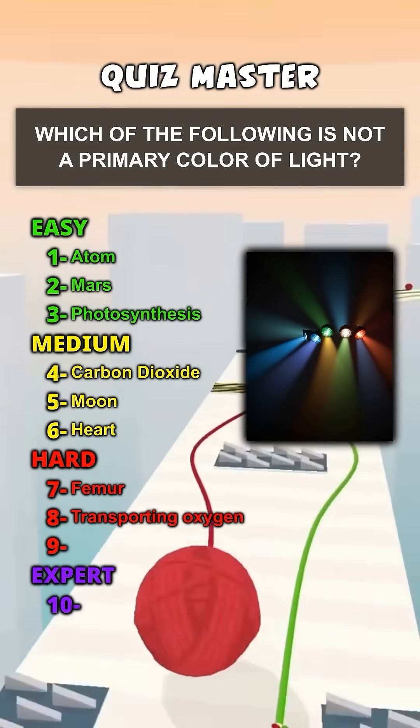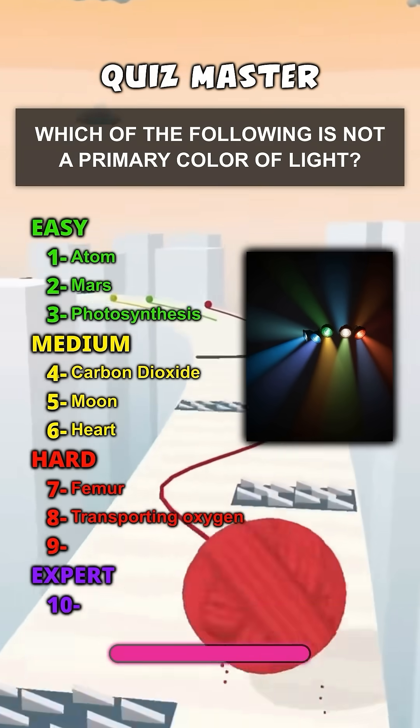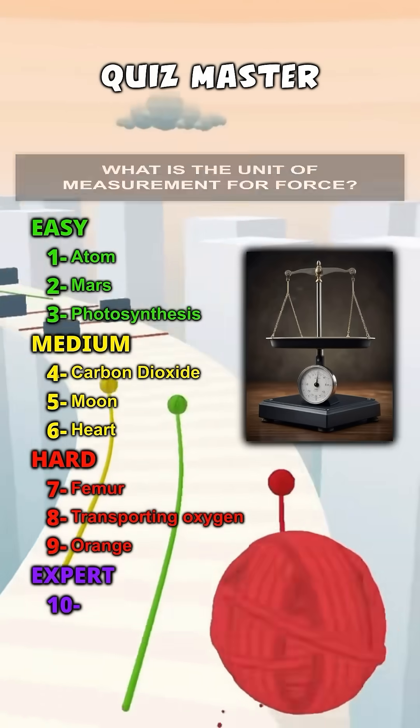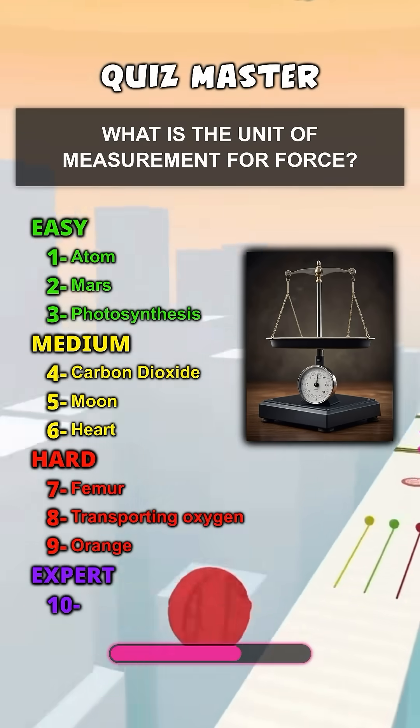Which of the following is not a primary color of light? Orange. What is the unit of measurement for force? Newton.